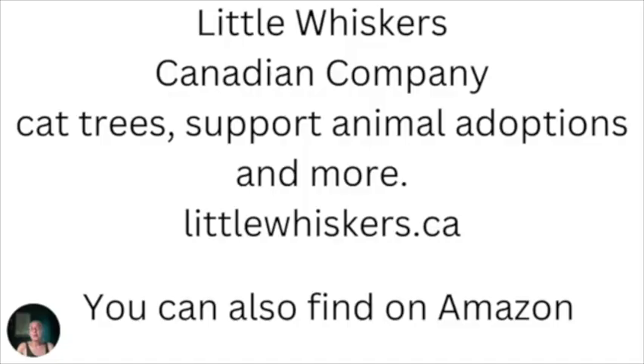We bought our pet stairs at Little Whiskers. It was a great investment and we've always had a wonderful experience when we've gone into the store. We've also bought our last couple of cat trees there and again we've always been impressed with the service. I love that this company not only has quality products, but they're also involved with animal rescue and supporting fur children — cat and dog. No, this isn't a paid promotion. It's just a company that I very much appreciate and we've always had a wonderful experience there.